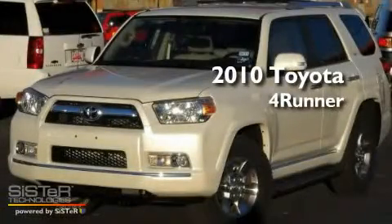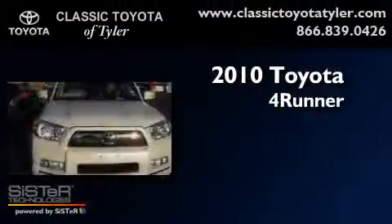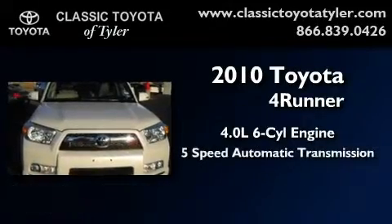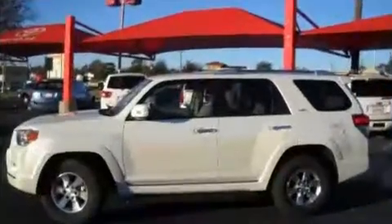This is a 2010 Toyota 4Runner. It features a 4.0-liter six-cylinder engine, a five-speed automatic transmission, and four-wheel drive.